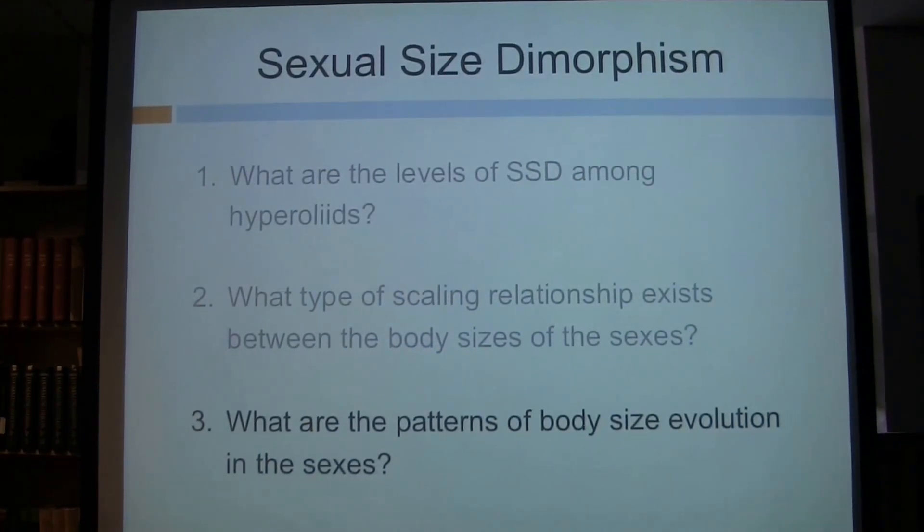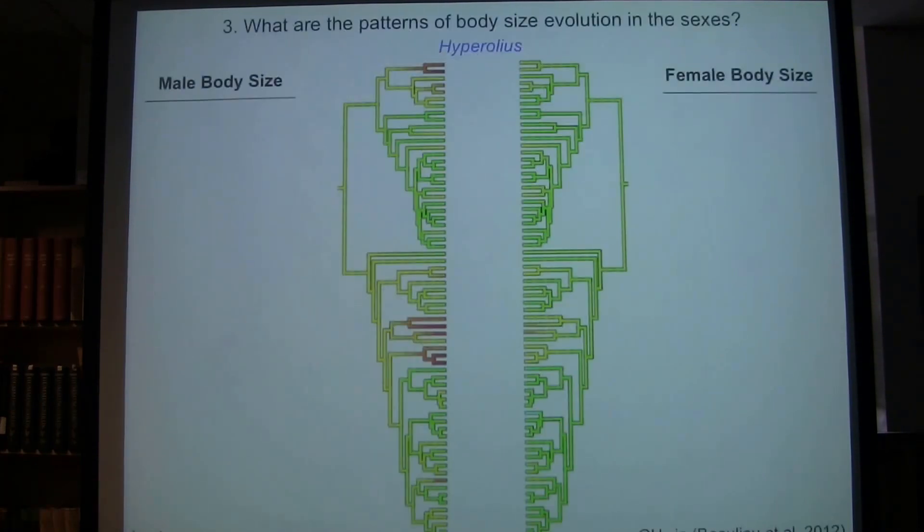Let's move on to the last question. The results of the first few questions consistently demonstrated high variation in the genus Hyperolius, really signaling that there are some complex patterns occurring. So for this final question, I decided to investigate the genus Hyperolius by itself. I'm showing a phylogeny trimmed to Hyperolius, with reconstructions of male body size on the left and female body size on the right — red indicates small sizes, green are larger sizes, and yellow are intermediate. There's quite a bit more variation in male body size relative to female body size.